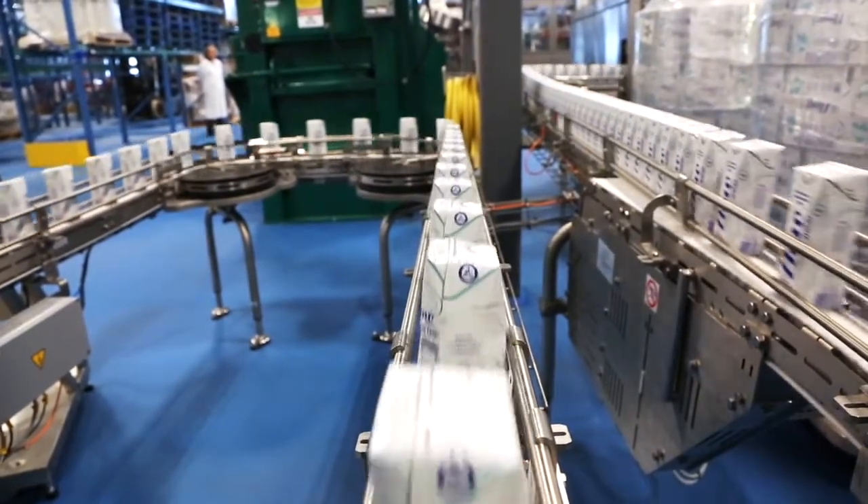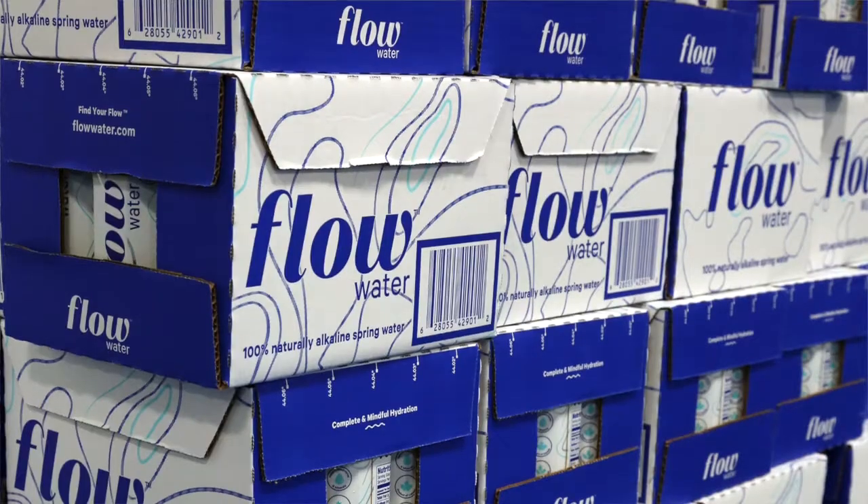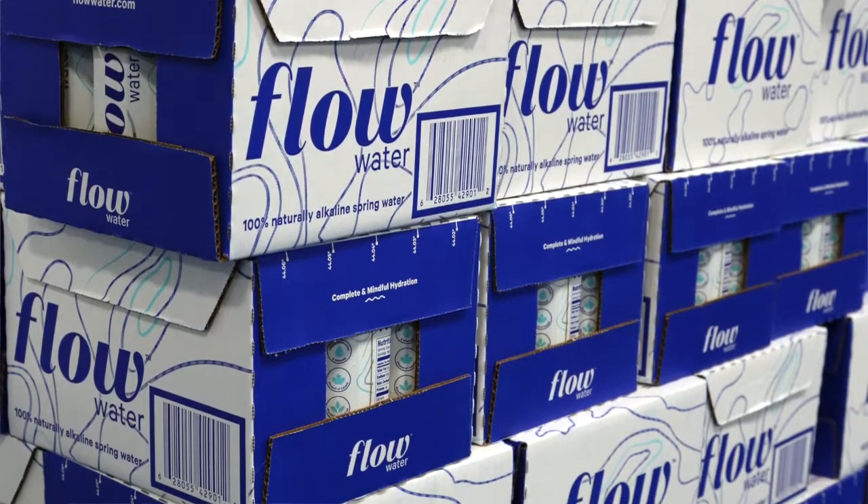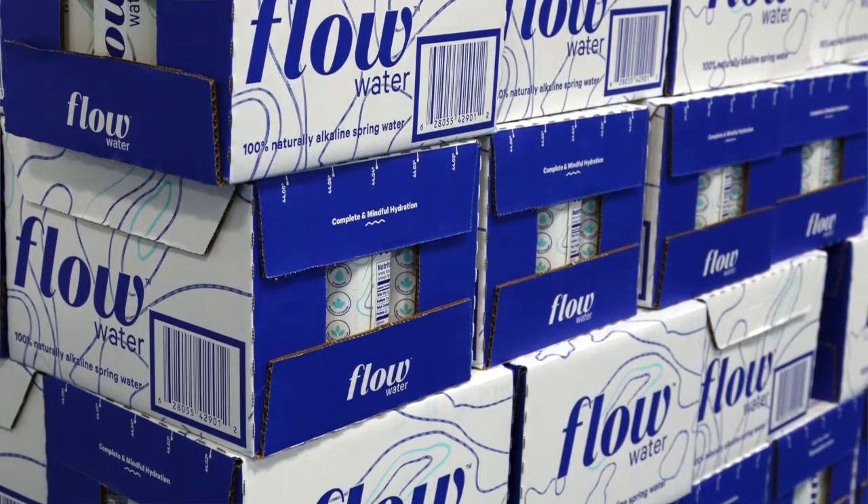The reason why we chose this is twofold. Number one, it's the best alternative to plastic or glass using renewable resources. The secondary reason is because this has been designed for consumer grab-and-go, ready-to-drink products.